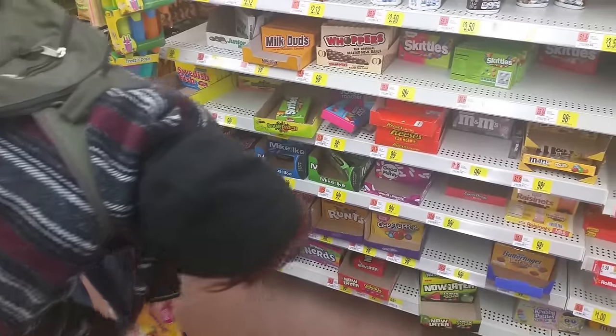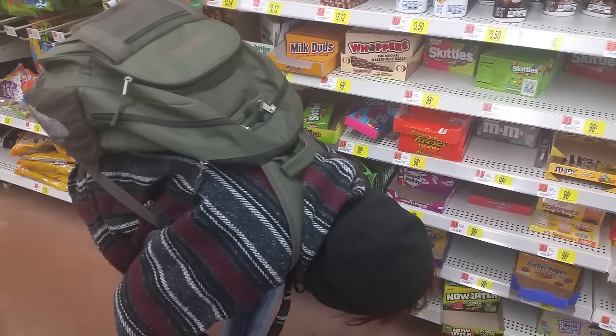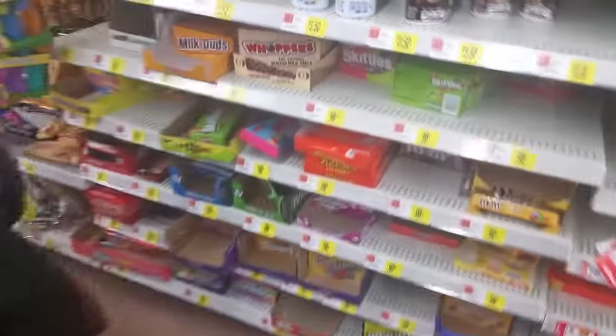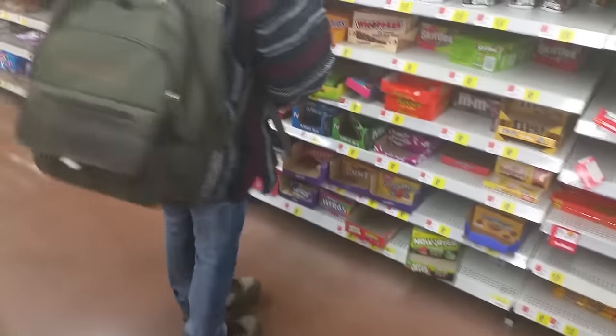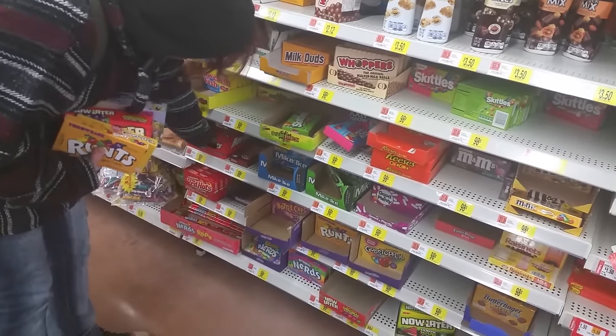Nerds she tried. Now and Laters — you could get that one. Now and Laters. Bottle Caps. Krabby Patties — SpongeBob Squarepants, right here. And Red Hots. Red Hots? Isn't it gold? No, I don't think so.